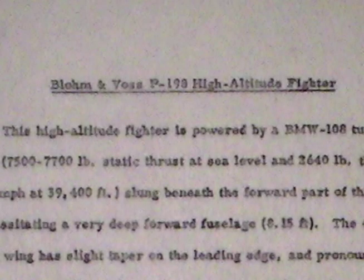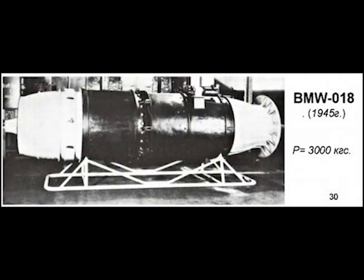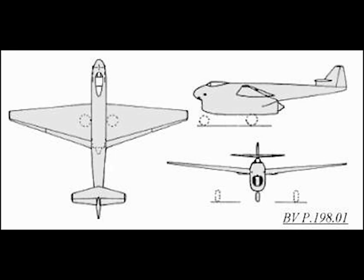Blohm und Voss P-198 High Altitude Fighter. This high altitude fighter is powered by a BMW 018 turbojet unit, 7,500 to 7,700 pounds static thrust at sea level, slung beneath the forward part of the fuselage, necessitating a very deep forward fuselage of 8.15 feet. The 49.2-foot wingspan has a slight taper on the leading edge and pronounced taper on the trailing edge. The wing area is 361 square feet.